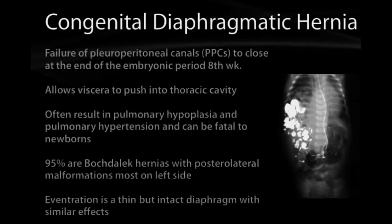Eventration is a little bit different in that the diaphragm forms but it's very thin and balloon-like, so it allows the abdominal contents to penetrate up into the cavity without actually entering the cavity. There is still a thin membranous separation between the two, but the effects are going to be very similar.